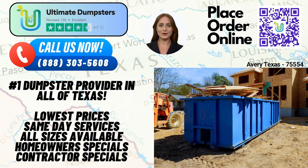To place your order with Ultimate Dumpsters, you have two convenient options. You can call our reliable customer service team, who will guide you through the process. Alternatively, you can use the QR code provided in this video to place your order online. And here's an exclusive offer: by ordering online, you can enjoy a 25% discount on your dumpster rental.